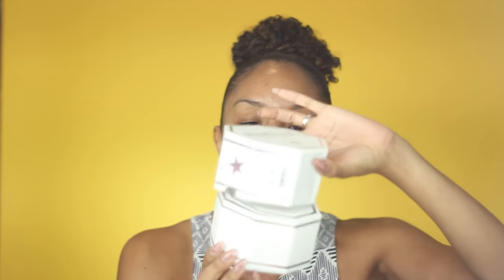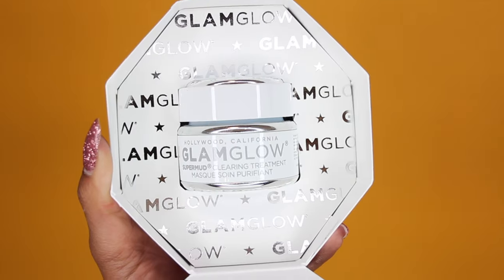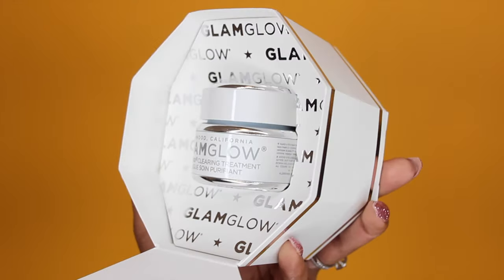GlamGlow has the most amazing packaging. When you buy that high-end mask, this is what you're paying for — the presentation — and I am a sucker for presentation. It comes off like this, and the first thing you see is it says 'Hello Sexy.' Once you've got your confidence up, you pull this down and there is your mask just sitting in this little pocket, so cute and glamorous. It's like your mask is sitting on its own little throne.